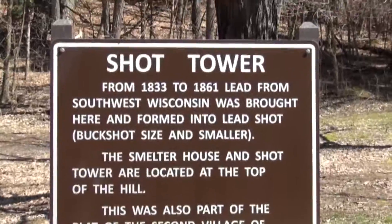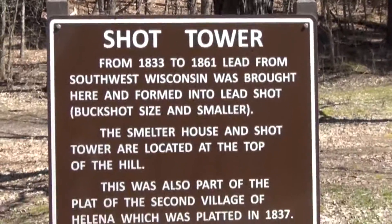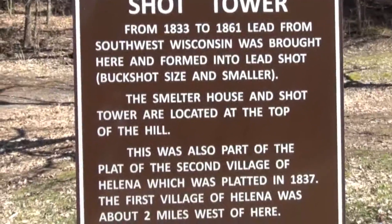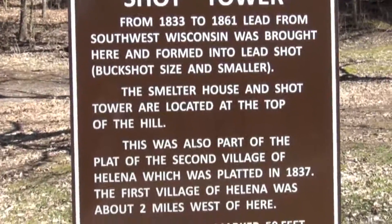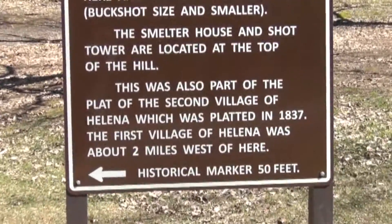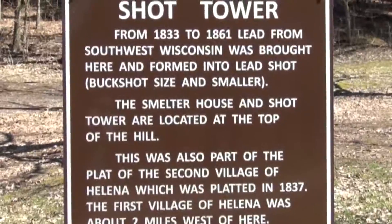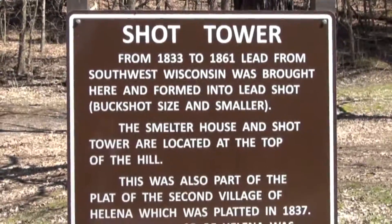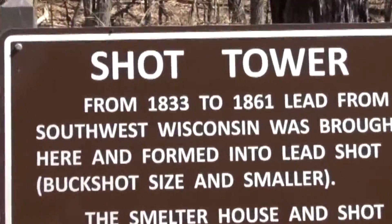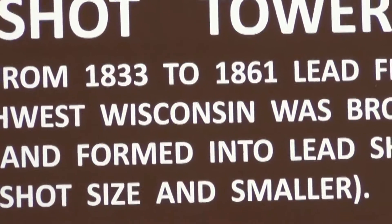That's where they would form the shot in different sizes. For those of you in fourth grade studying Wisconsin, this is a great place to come learn about why it's called the Badger State, about the lead mining, and about turning it into shot. This operation ran from 1833 to 1861.